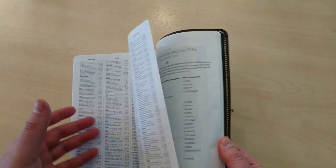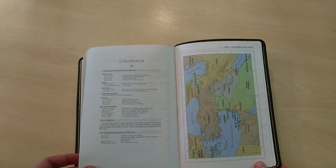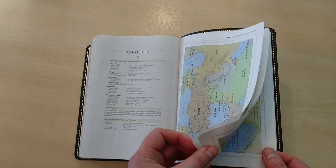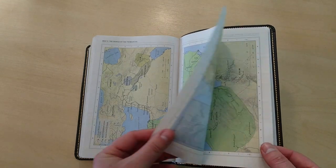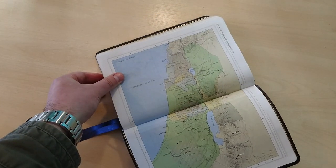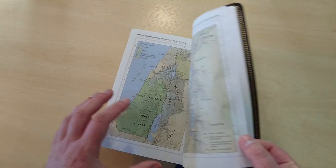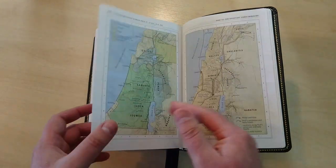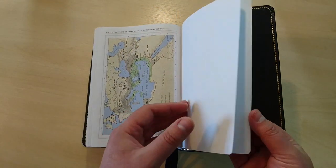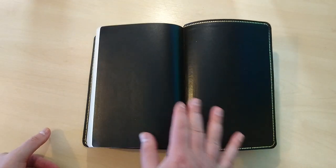At the back of this Bible you have weights and measures, that all the Crossway ESVs normally come with. And then these maps come in the same paper as the rest of the Bible — not cardstock — which I think is really nice as well. Full color. You can see all these maps. Very nice. And then at the end you have three or four cardstock pages for notes, if you will.